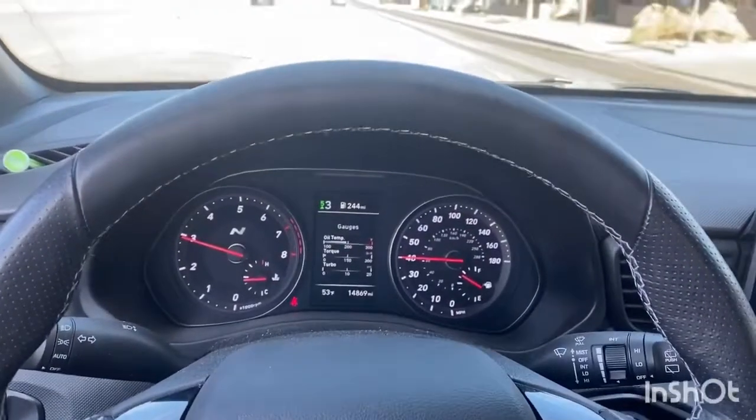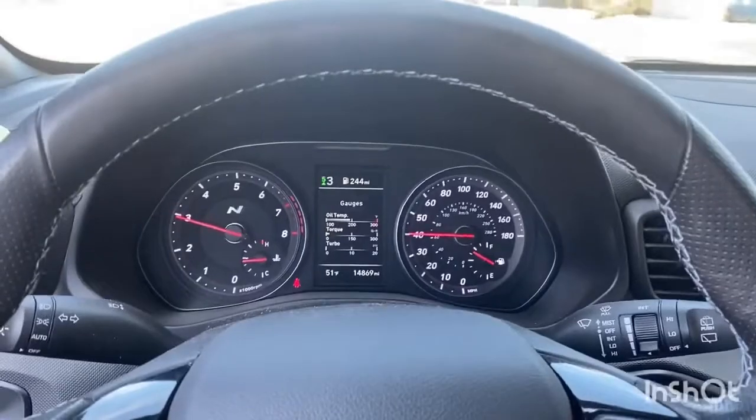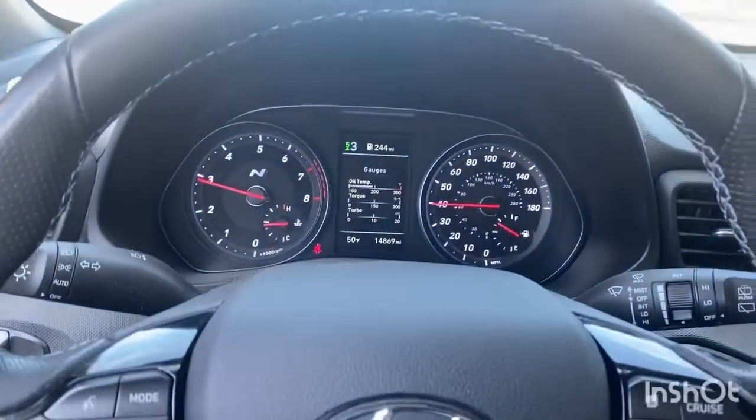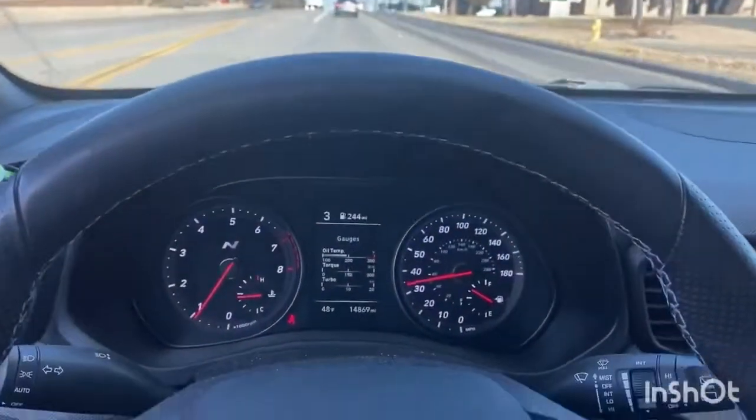The Veloster's on its first voyage. Gonna go put 15 miles on it down the road. Just coasting, just driving — but it's first voyage.